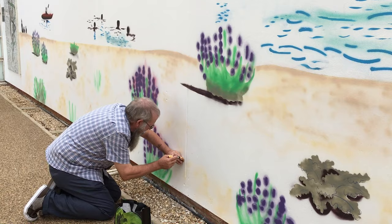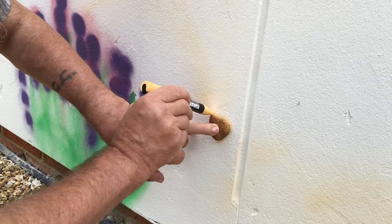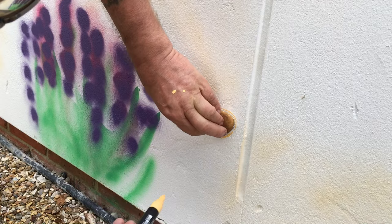The very first pebble drawn on the wall was by a lovely man and someone you may be familiar with. His name's Gary and he looks after the school at the weekends. So here he is drawing his pebble, his contribution to the wall.